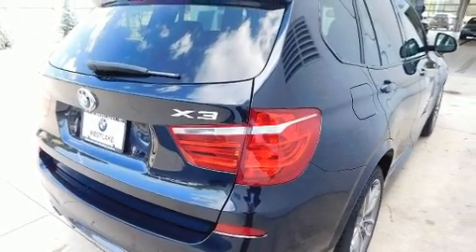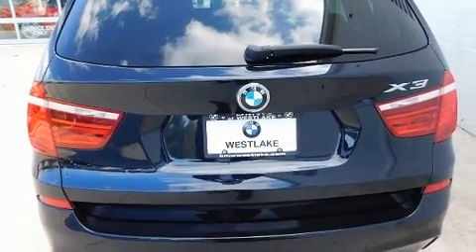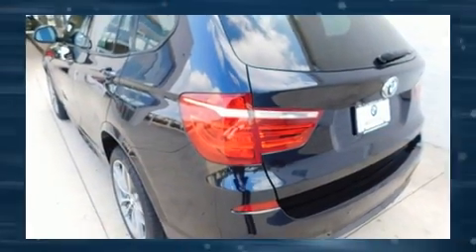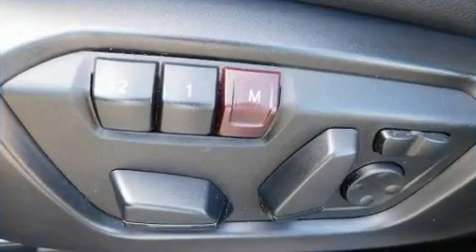All-wheel drive keeps this model firmly attached to the road surface. A turbocharger is also included as an economical means of increasing performance. BMW prioritized handling and performance with features such as one-touch window functionality and a leather steering wheel.